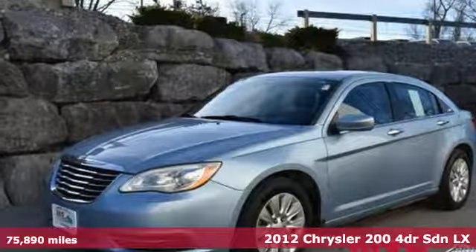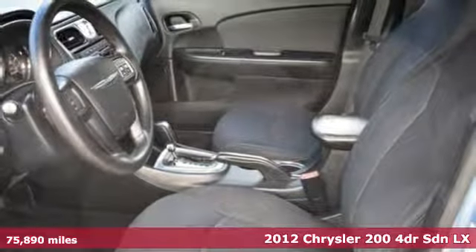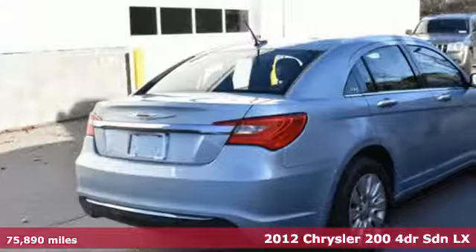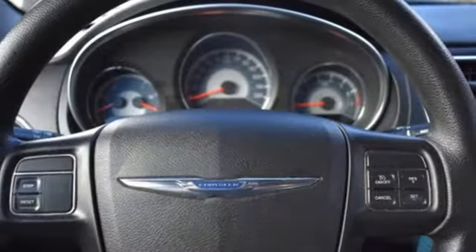Here's a 2012 Chrysler 200. This 200 was designed, engineered and built to compete with the best. That means you win. It comes with features you need and better yet want.